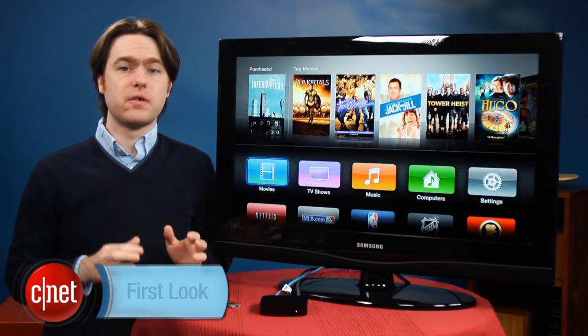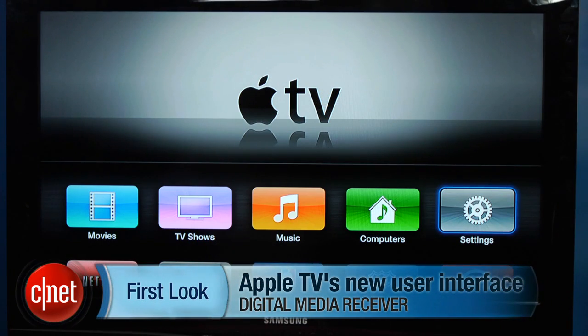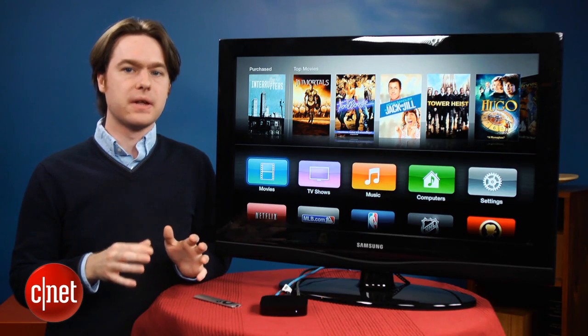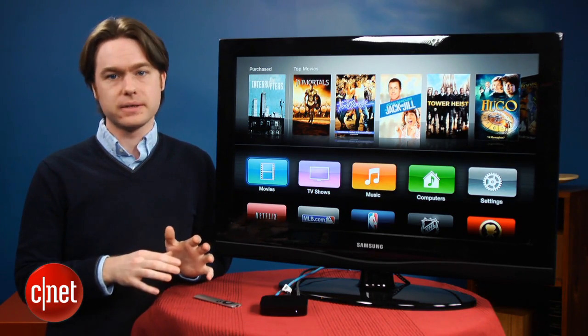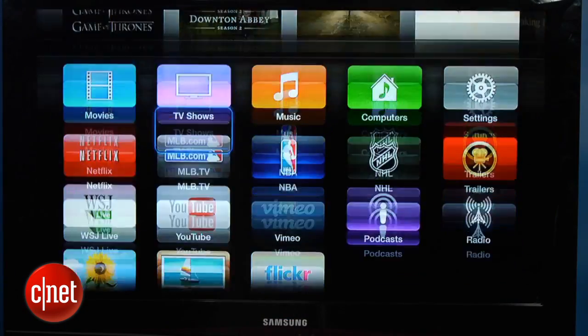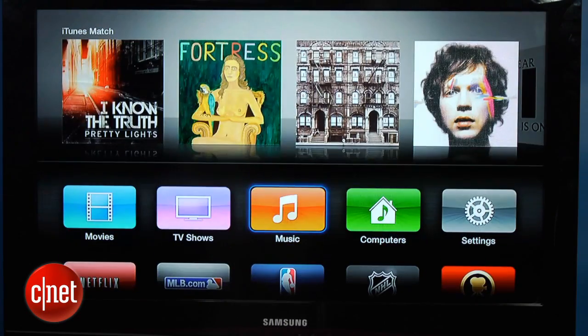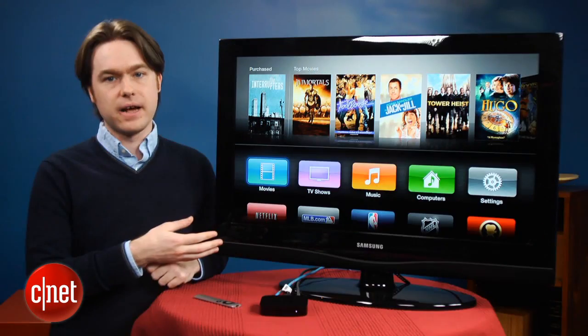Hey, I'm Matthew Moskoviak from CNET, and we're going to take a look at the new user interface available for the Apple TV. Apple announced a new hardware version of the Apple TV today at their press conference, but the new user interface that was showed off is actually already available for current Apple TV hardware. You just go download the software update, and you can check it out right now.